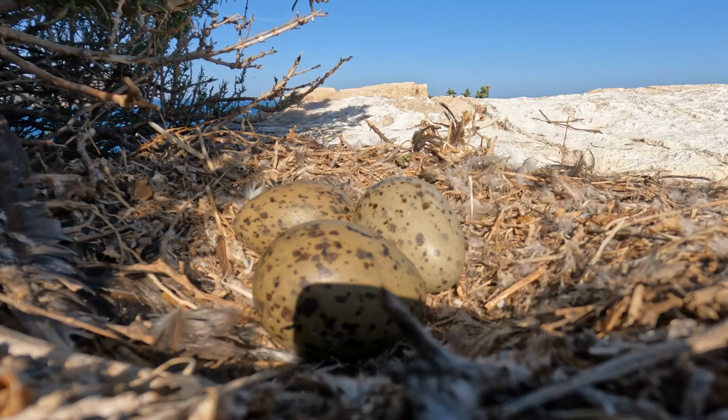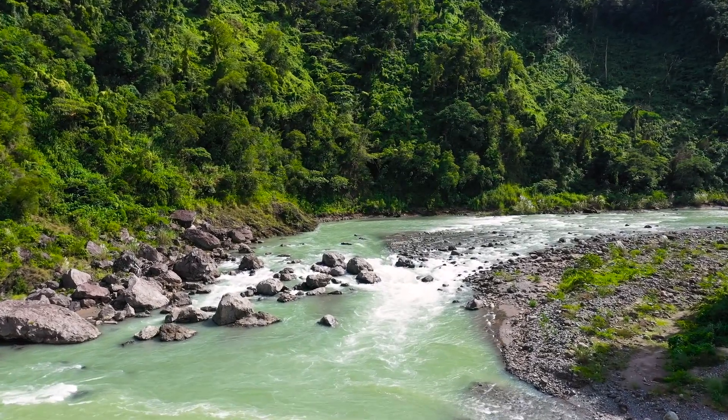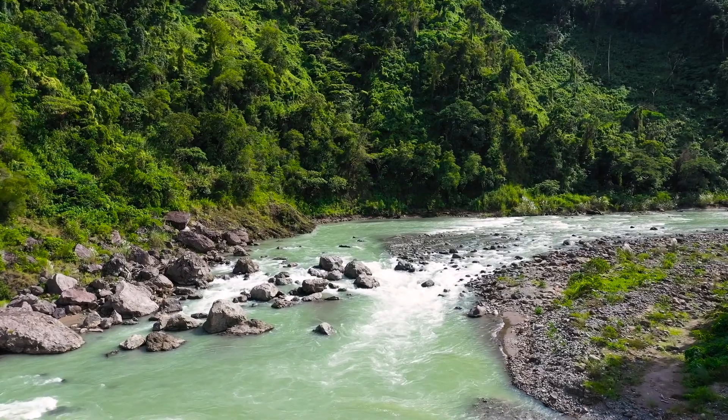Bird eggs would have been consumed, as would have many of the fish in the rivers and lakes cutting through the vast open steppe.